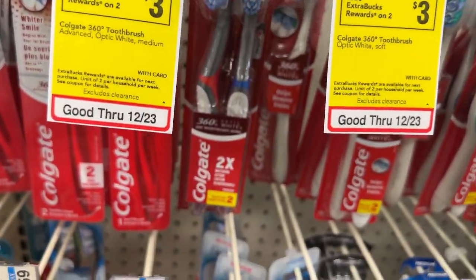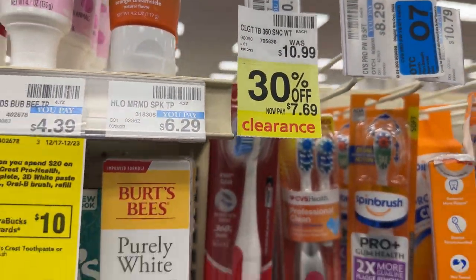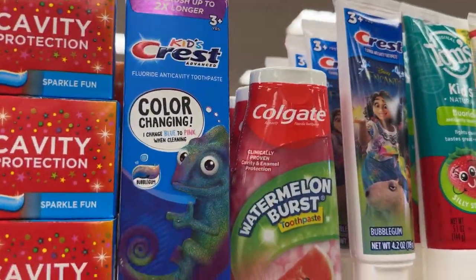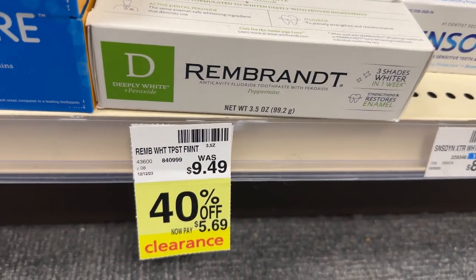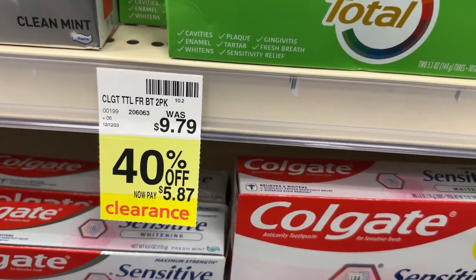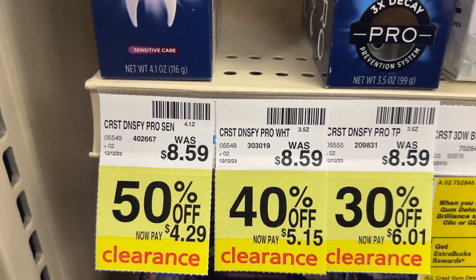These clips are going by quickly because I didn't want it to take up too much of the video, but you can always pause and screenshot. That six-digit number you see on the tag can be plugged into BrickSeek to check the inventory at your stores.